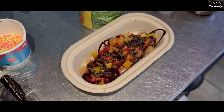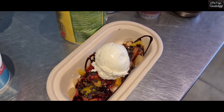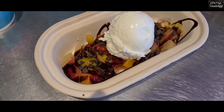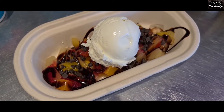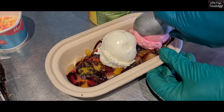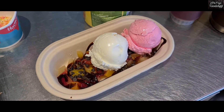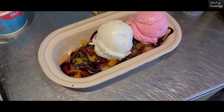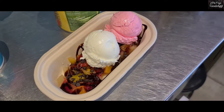Three scoops. This is vanilla — three scoops in this way. One has been added in vanilla and we will add two other scoops. One has been added in vanilla and one has been added in strawberry.